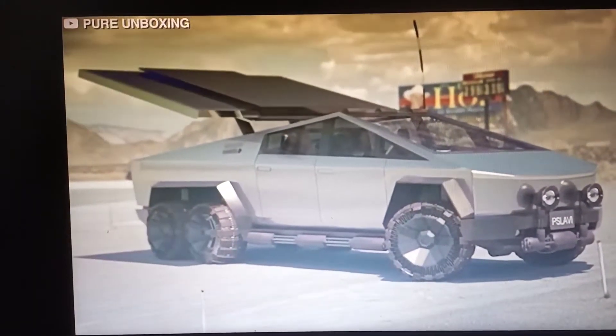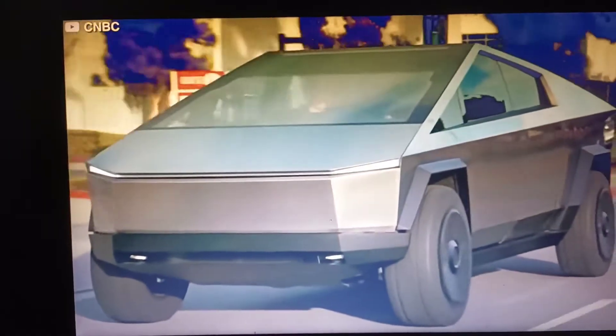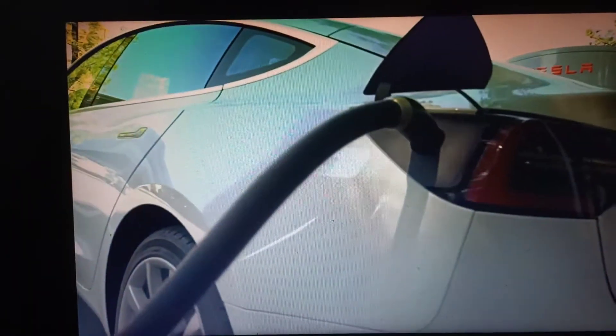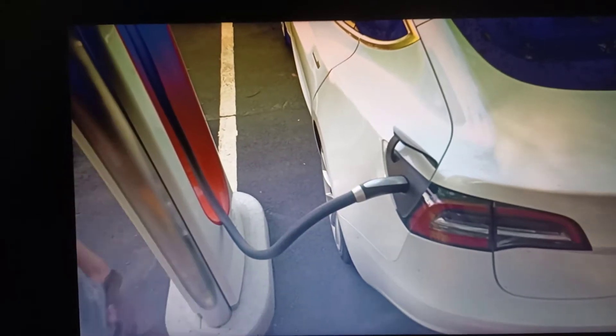Tesla has significant advantages that would make the Cybertruck the best truck, even in years to come. The first is that Tesla, the producer of Cybertruck, has an extensive and advanced charging network that helps truck owners quickly refuel. Over 14,000 superchargers are available globally.